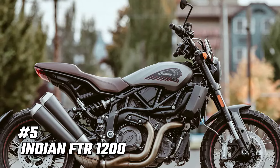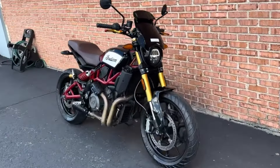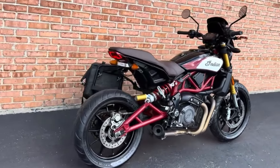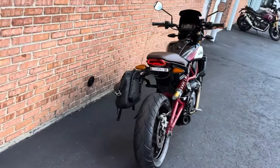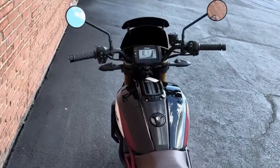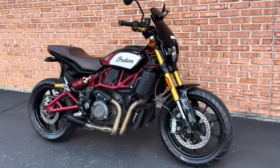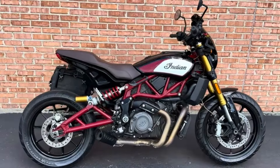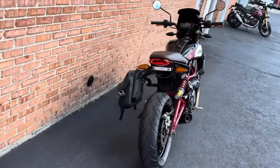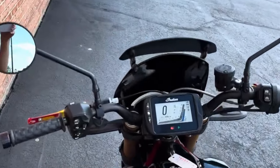Number 5: Indian FTR 1200. For those seeking a more aggressive retro vibe, the Indian FTR 1200 is the bike to beat. Inspired by Indian's rich flat-track racing heritage, the FTR 1200 boasts a powerful 1,203 cubic centimeters V-twin engine and a distinctive flat-track racer-inspired design. This bike is not for the faint of heart, with its performance-oriented nature and head-turning looks. The FTR 1200 is a statement piece that will turn heads wherever you go, making it a standout choice for daily riding enthusiasts.